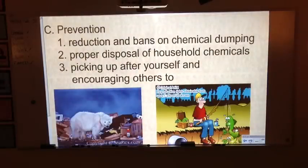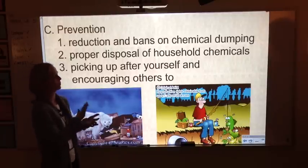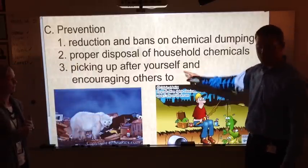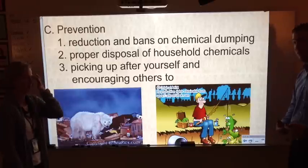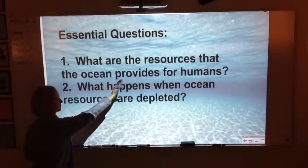To prevent these problems, we need reductions and bans on chemical dumping — preventing pollutants from entering the water system in the first place. We need to properly dispose of household chemicals, because all drains eventually lead to the ocean. Also, picking up after yourself and encouraging others to do the same makes a difference. That brings us back to our essential questions: what resources does the ocean provide for humans, and what happens when ocean resources are depleted?